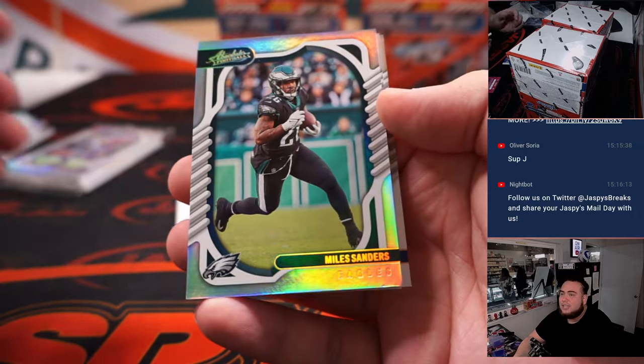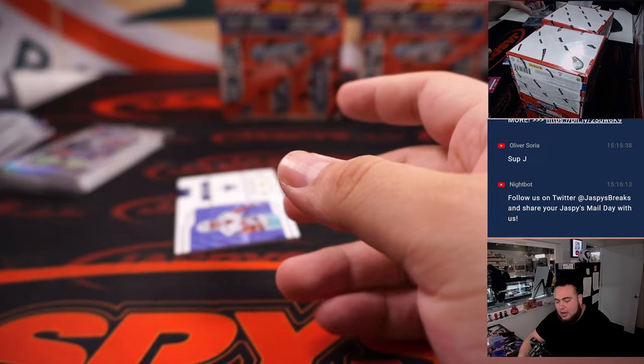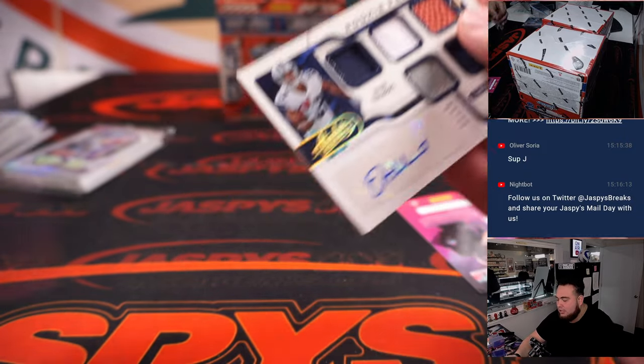My boy Miles Sanders, having a great year this year. Contract year as well, like Josh Jacobs — both those guys killing it. Kyle Hamilton. And a little five-way relic, Jalen Tolbert.